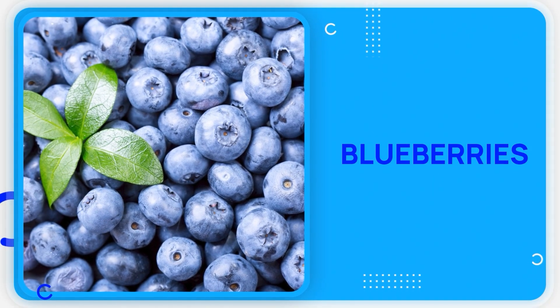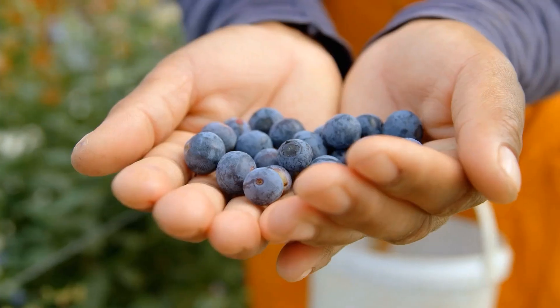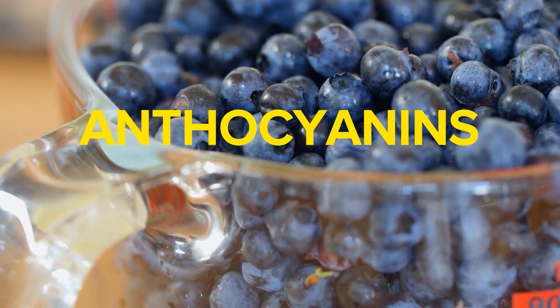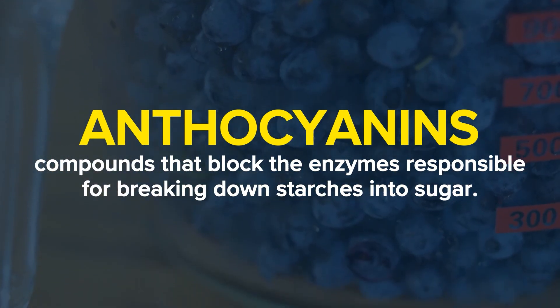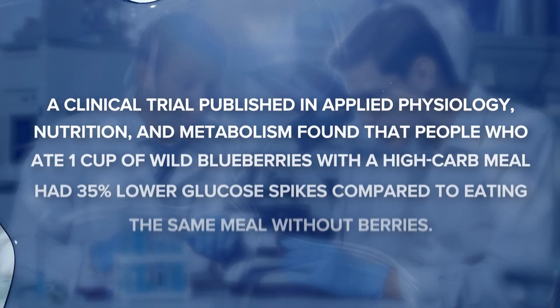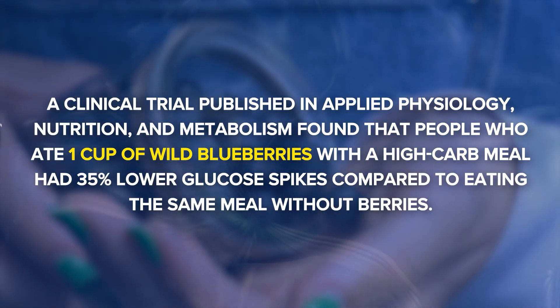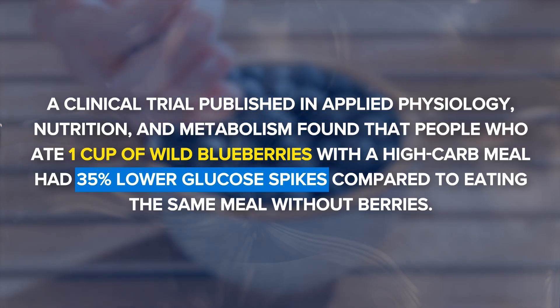The final food contains compounds that literally block sugar absorption in your digestive system. This might seem counterintuitive since berries contain natural sugars, but blueberries have a secret advantage. Blueberries contain anthocyanins, compounds that block the enzymes responsible for breaking down starches into sugar. A clinical trial published in Applied Physiology, Nutrition and Metabolism found that people who ate one cup of wild blueberries with a high-carb meal had 35% lower glucose spikes compared to eating the same meal without the berries.